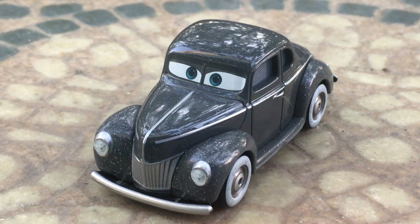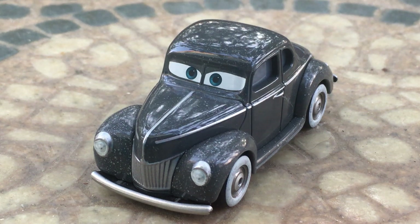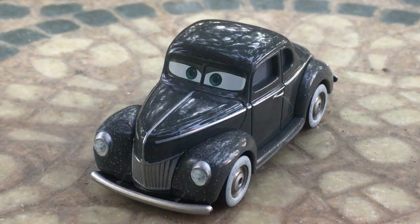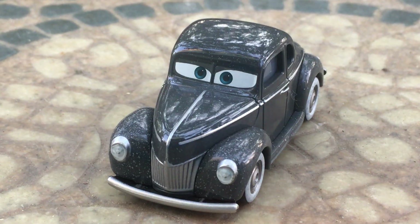Hello everybody, welcome back to another Disney Pixar Cars video on my channel. Hope you guys are having a fantastic day and welcome back. In today's video, I'll be taking a look at Junior Midnight Moon from the Disney Pixar Cars 3 Thomasville Racing Legends Series.